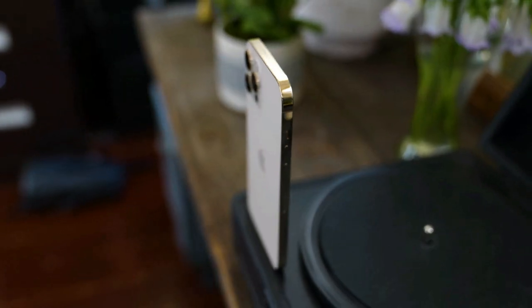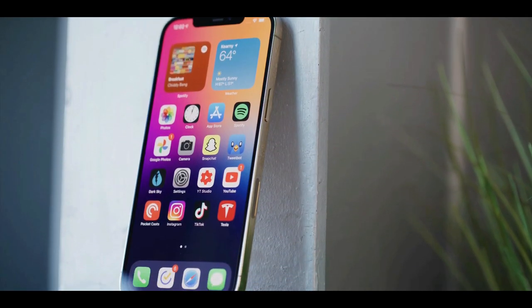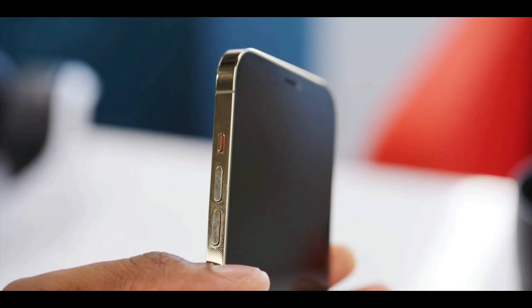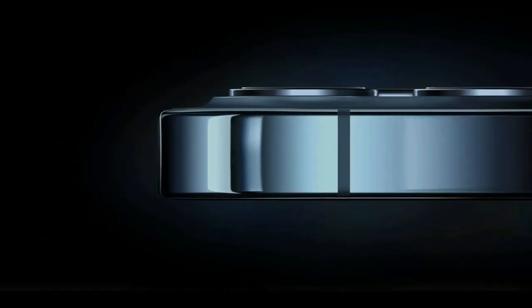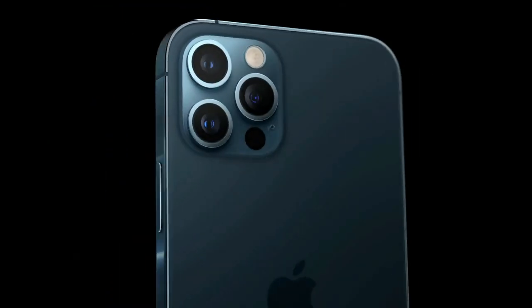The iPhone 12 Pro Max is the biggest iPhone Apple has ever made and it's also the best. It's the kind of product Apple only releases once in a while — one that looks different, is built on fundamentally new technology, and will ultimately form the basis of future iPhones for years to come. It has an attractive new design, a straightforward and complete approach to 5G, good cameras and even better performance.